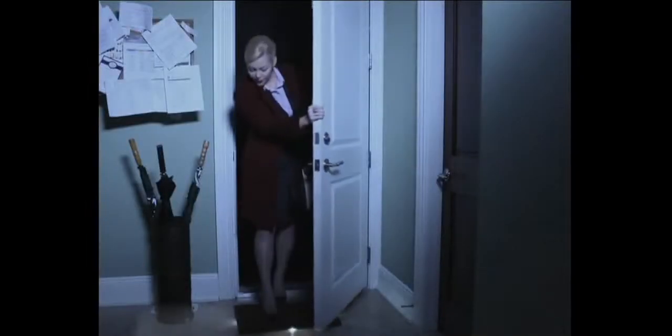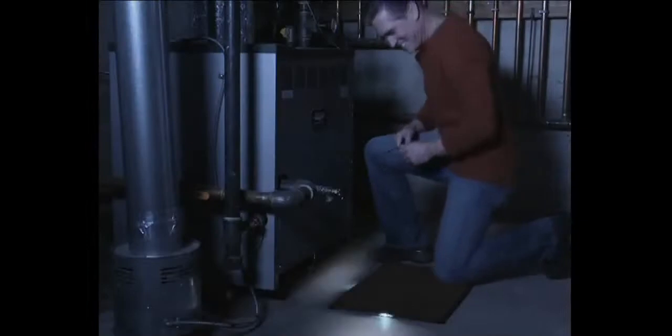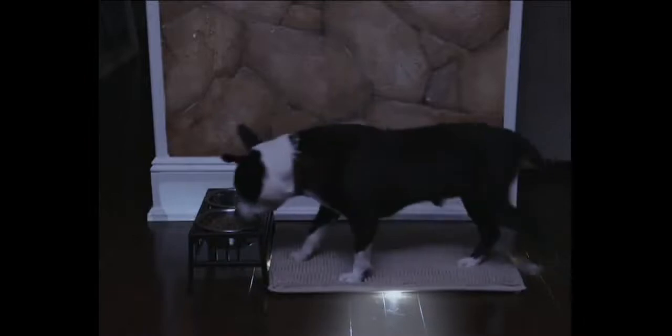Be welcomed home with a light at your front door. Add brilliant light to your basement floor, or put one in the hall.